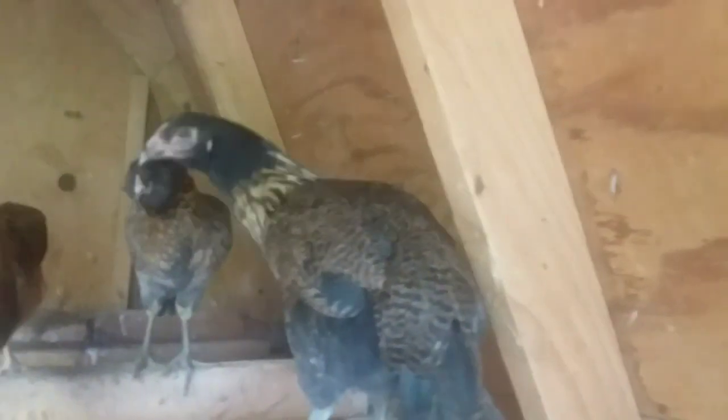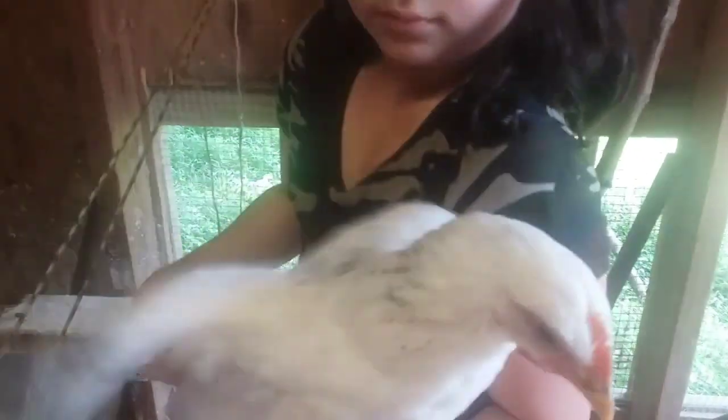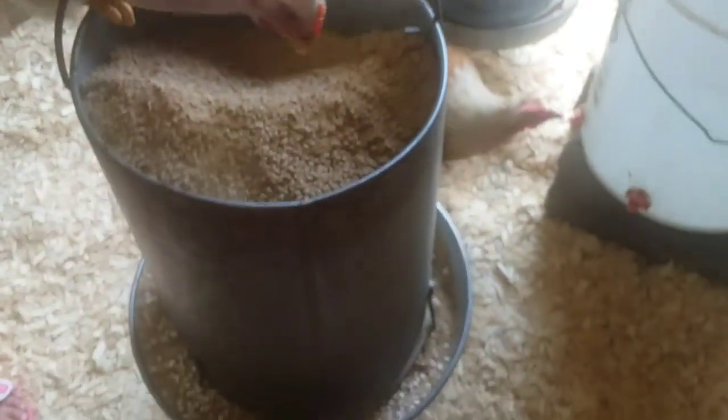Those are Americana chicks, and this one is a Delaware chick — really beautiful. What's her name, Liz? Her name is Pearl. Her name is Pearl, according to Liz. And there's their food hanging, and they have automatic water.